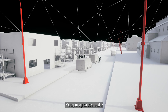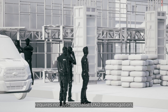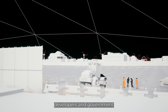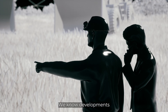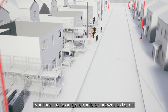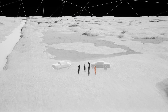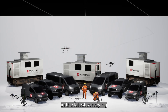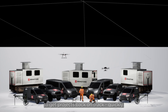Keeping sites safe requires not just specialist UXO risk mitigation, but safe and rapid disposal. That's why developers and government agencies rely on Brimstone. We know developments need to progress smoothly and on time, whether that's on greenfield or brownfield sites, underwater or difficult terrain. That's why we've invested heavily in the latest surveying and disposal technology to get projects back on track quickly.